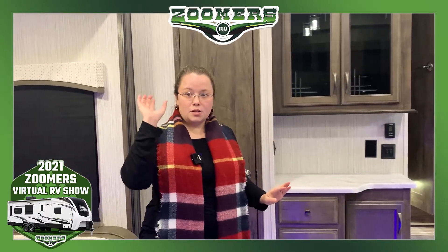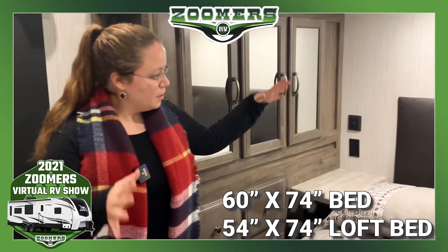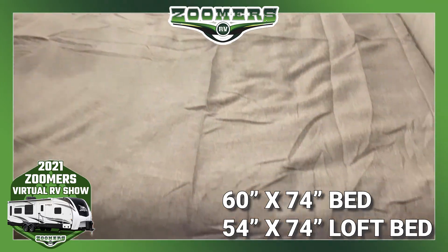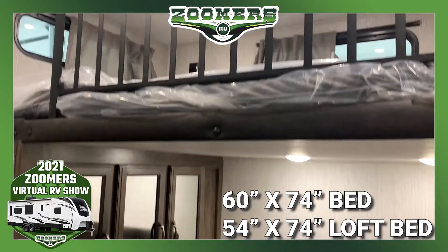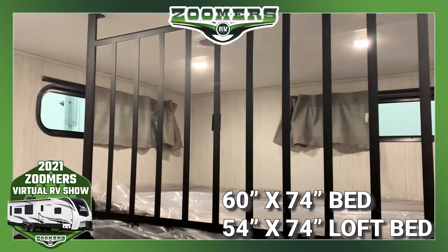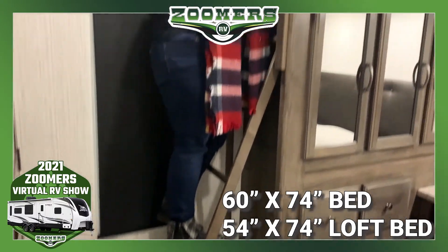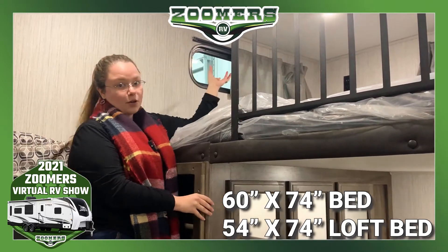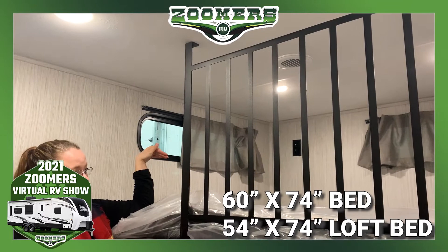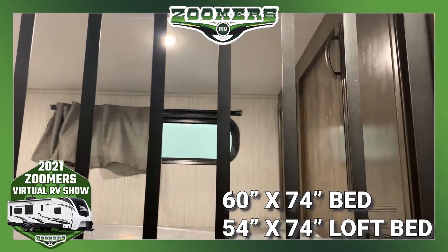Now let's look at the bunkhouse, which is a little different than what you're used to. Down here you have a queen bed with storage, a hanging wardrobe up top, drawers below, an outlet, table, and window. Up top there's another queen with a window and storage. The ladder is built right in — very sturdy and thick, unlike the smaller ladders you often see. There's an outlet and two smaller windows with curtains up top. This bunkhouse sleeps up to four people.